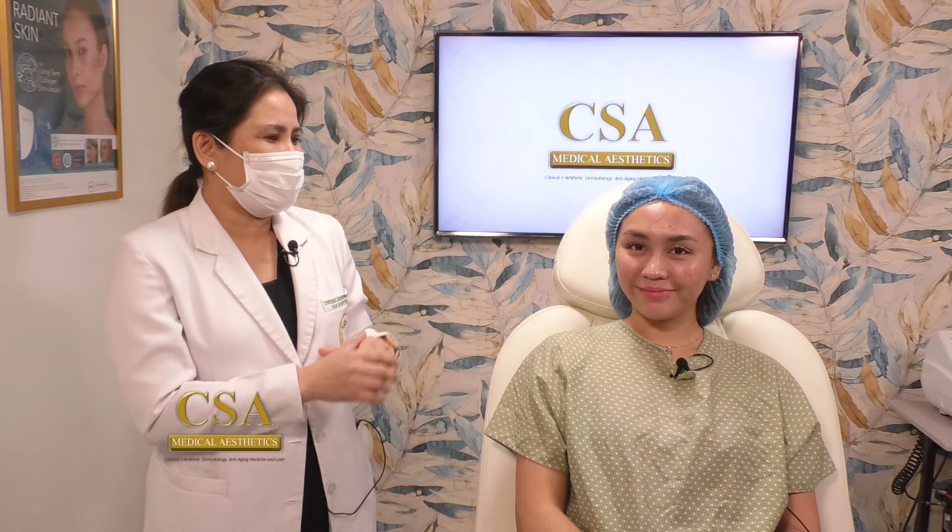I'm excited, Doctora, to do the second HIKO treatment for you, as well as the second session of our AirShine. We'll show the procedure when CSA Medical Aesthetics returns.